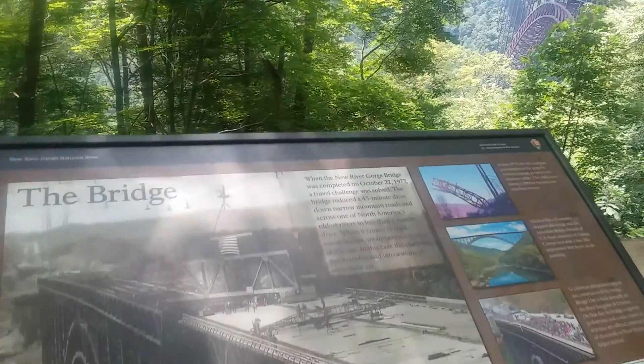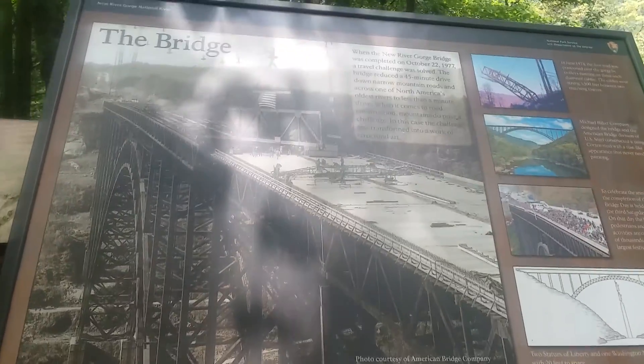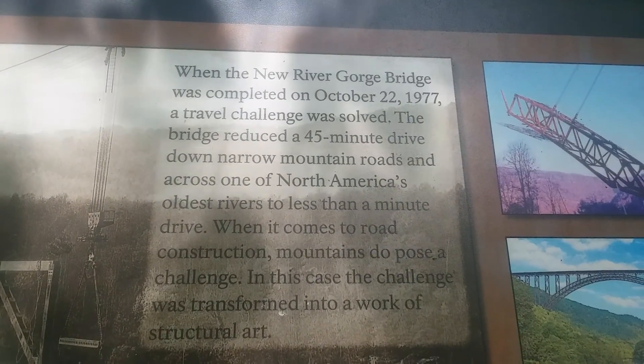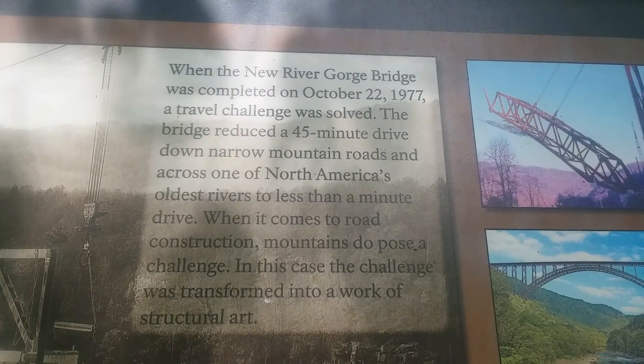Here's basically the bridge construction information. If you want to read that, once it focuses, just click on the screen.